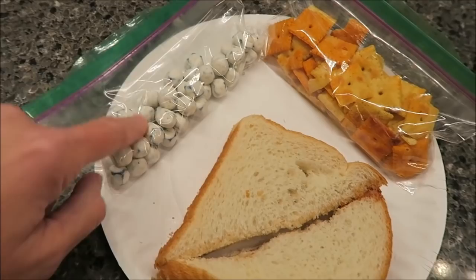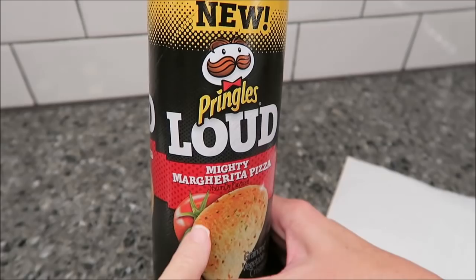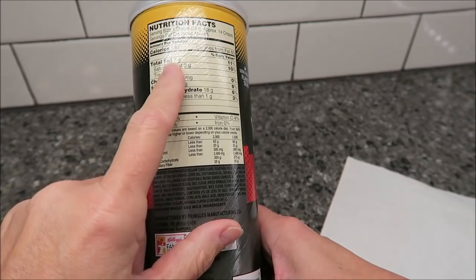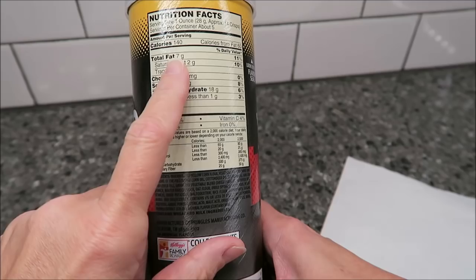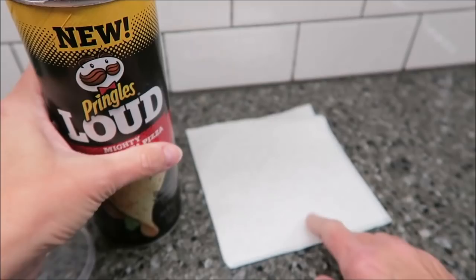Now I'm gonna go ahead and show you what I'm gonna have at 9 and 10. For my snack right now, you get 14 crisps for 140 calories, so I will definitely double that. I'll probably take 30 of these Pringles, which is quite a few. I will actually count them out and put them on a napkin. These are the Mighty Margarita Pizza and I like them, so I'll get 30 of those. That'll be my 9 o'clock snack.